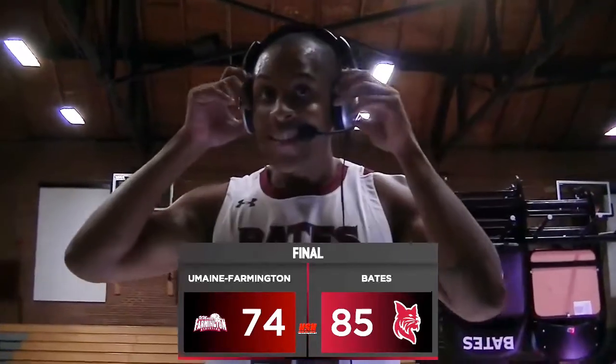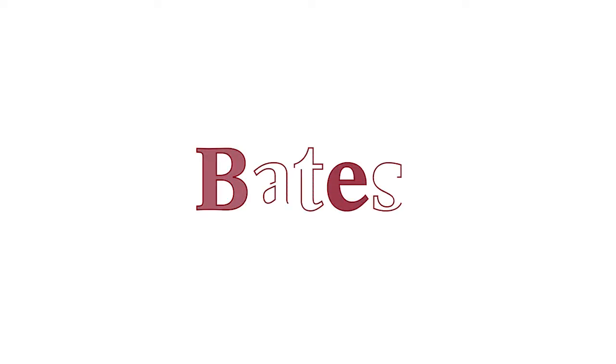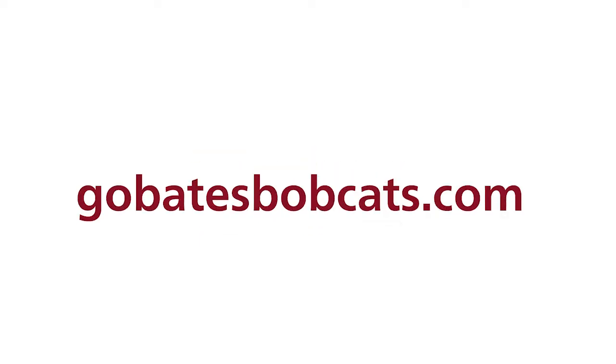Thank you so much for joining us on the postgame — ten rebounds, five steals, two assists, and a bucket as well. Thanks so much. Bobcats win it 85-74.